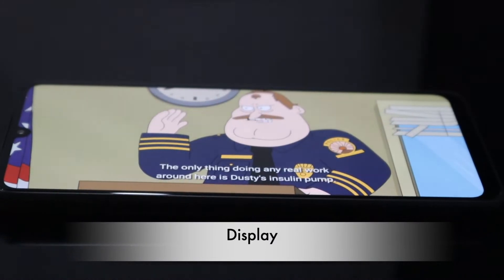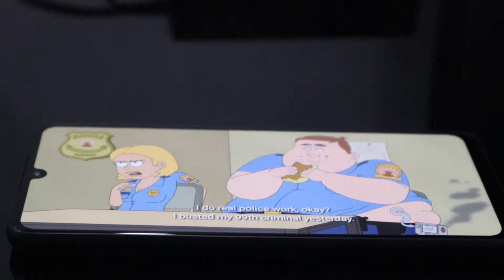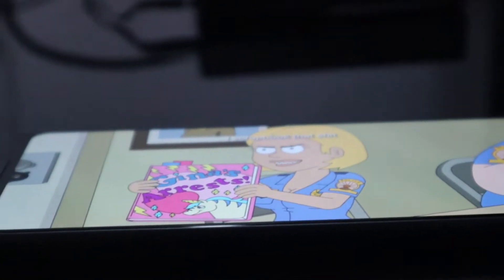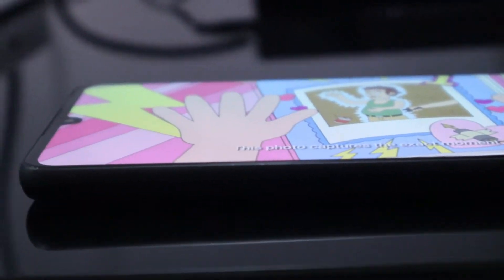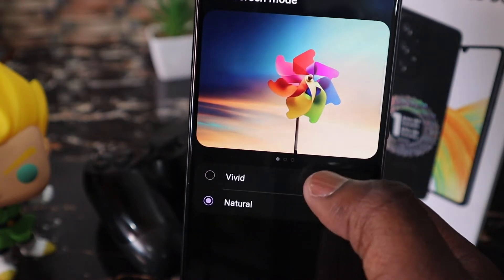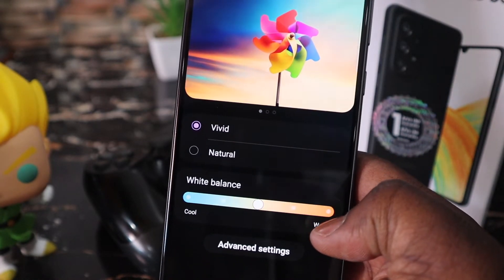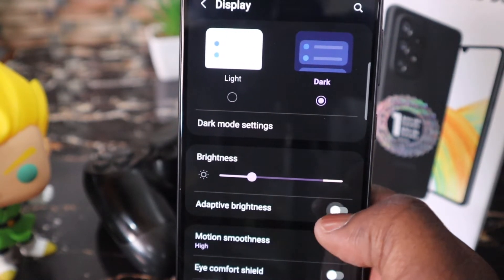For the display, the Galaxy A33 has a 6.4-inch 1080p 90Hz Super AMOLED panel. The display is sharp enough for reading and watching content, and with its OLED technology, viewing angles are great and colors are accurate, as one should expect from a Samsung phone in 2022. You can set the color to how you like it — whether you want it natural or vivid — and you can even adjust the color temperature further while in vivid mode. Watching your favorite movie, streaming your favorite series, and just about anything will be a joy, as long as you're indoors.